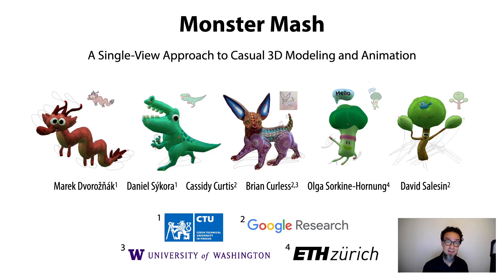Hi, my name is Cassidy Curtis, and I'm here to present Monster Mash, a sketch-based single view approach to casual 3D modeling and animation. This is joint work done by my colleagues Marek Dvorozniak and Daniel Sikora from Czech Technical University in Prague, Brian Kurlis from Google Research and the University of Washington, Olga Sorkin-Hornung from ETH Zurich, and David Salazan and myself from Google Research.